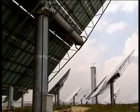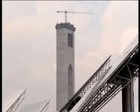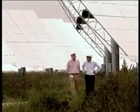When completed, this complex will produce enough electricity to power most of the homes in Seville. This will prevent the emission of 600,000 tons of carbon dioxide a year, helping both Spain and the European Union to meet their greenhouse gas reduction targets.